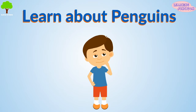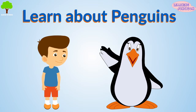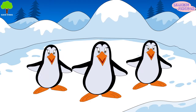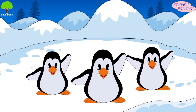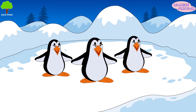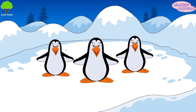Penguins! Today we'll learn all about this beautiful bird. Aww, look at them! How adorable they are! They look like gentlemen wearing black and white suits. They look so cute and are considered one of the most beloved birds in the world.